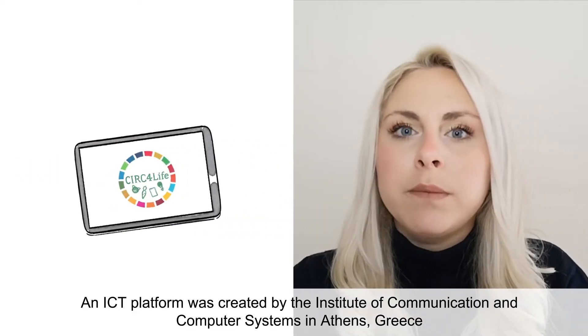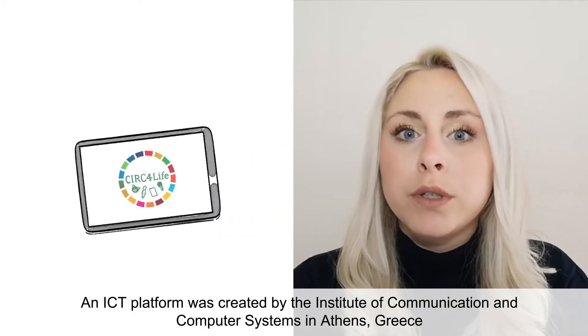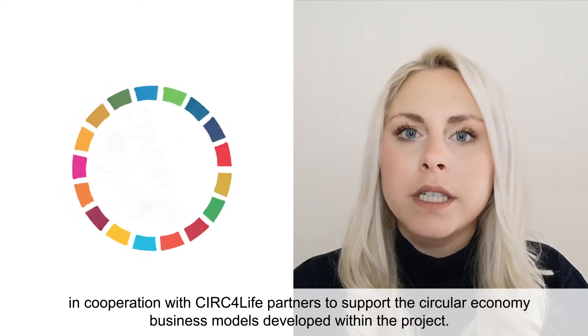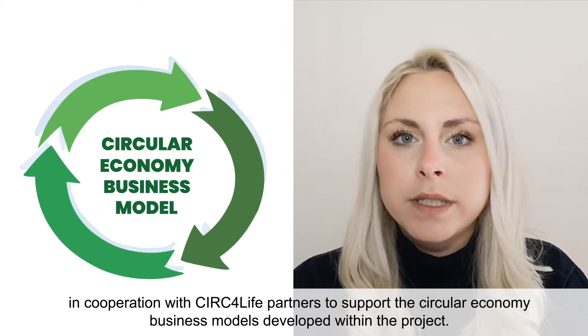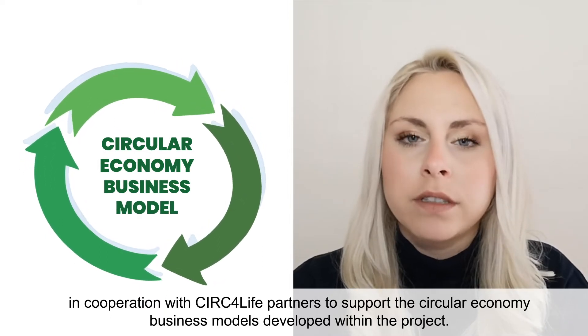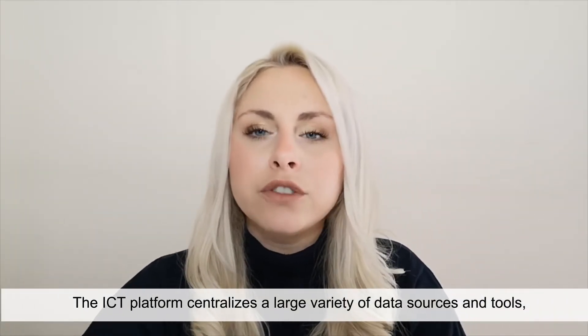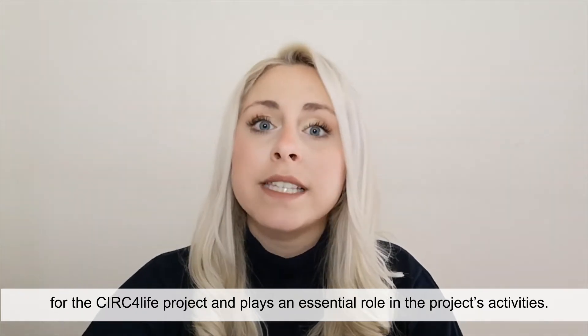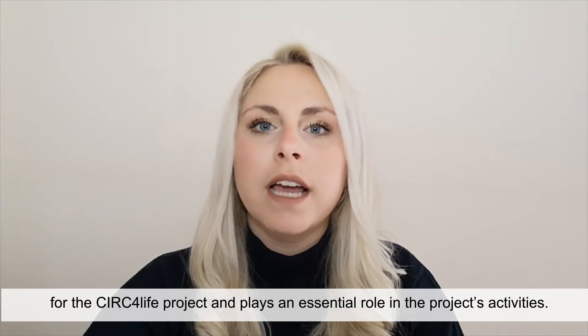An ICT platform was created by the Institute of Communication and Computer Systems in Athens, Greece, in cooperation with CERC4Life partners to support the circular economy business models developed within the project. The ICT platform centralizes a large variety of data sources and tools for the CERC4Life project and plays an essential role in the project's activities.